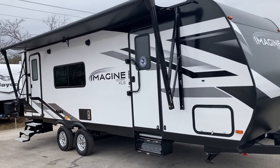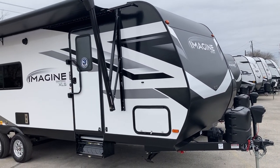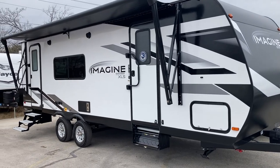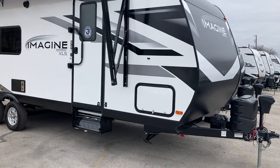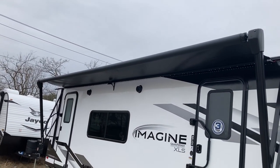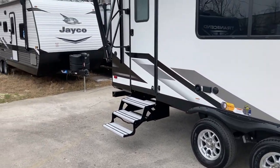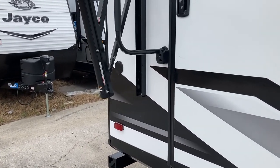Here is Grand Design Imagine's new floor plan, the 23 LDE. The XLS series is 28 and a half feet long, weighs just under 6,000 pounds, and has all the standard features of the XLS series Imagines. It's got a huge awning with an LED strip light underneath, 15-inch Goodyear tires, and an outdoor shower port right there by the door.